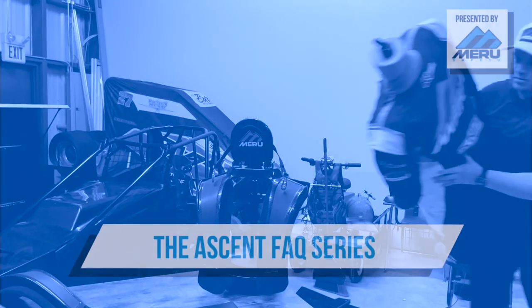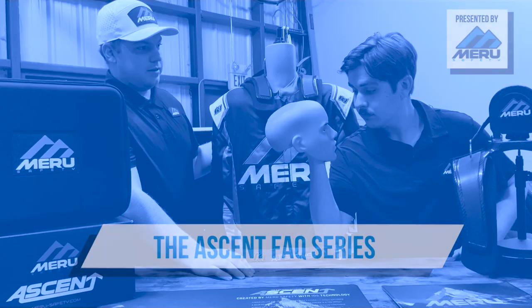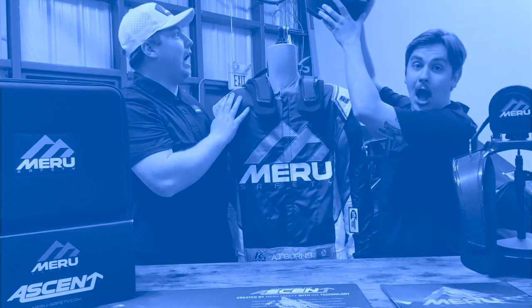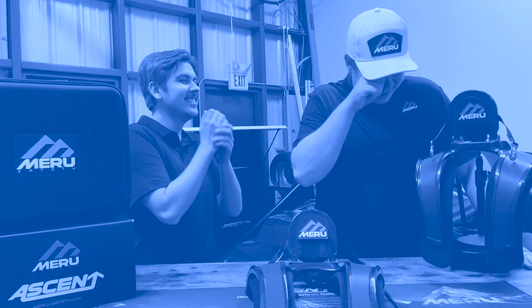Hello, I'm AJ Burns and I'm Connor Sharp and this is the Ascent FAQ series. I work with a bunch of children. I didn't even say hello. Yeah, it's freaking hilarious.